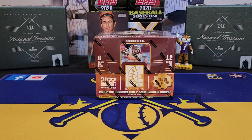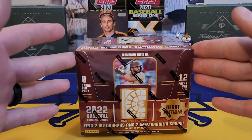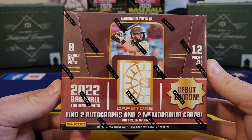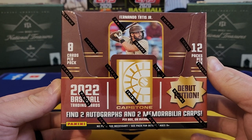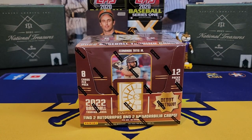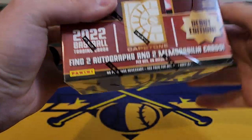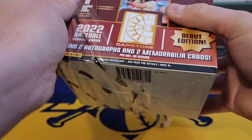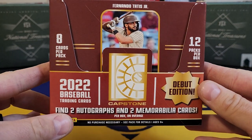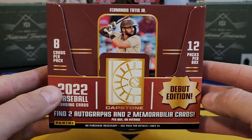What's going on everybody, it's LSU Maniac coming back at you for another box break. Today we're taking a look at a new release from Panini — this is actually going to be the debut edition, 2022 Panini Capstone. I think I heard somebody saying this is kind of like Panini Limited, but this is actually the first time I've seen this set. We're going to get two autos and two memorabilia cards per box — Mr. Tatis on the front — 12 packs in this box with eight cards in a pack.